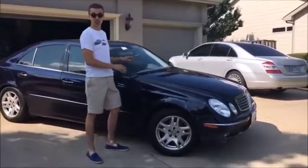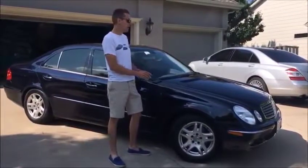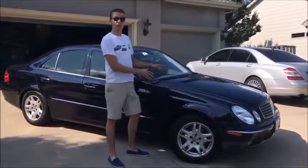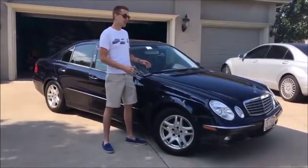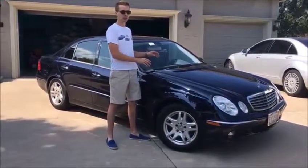This is a 2005 Mercedes E320 CDI, which I'm borrowing from a friend, and I wanted to show you what the best Mercedes diesel ever made is like. This may look like a normal E-Class on the outside, but under the hood is an incredible inline-six turbo diesel engine.